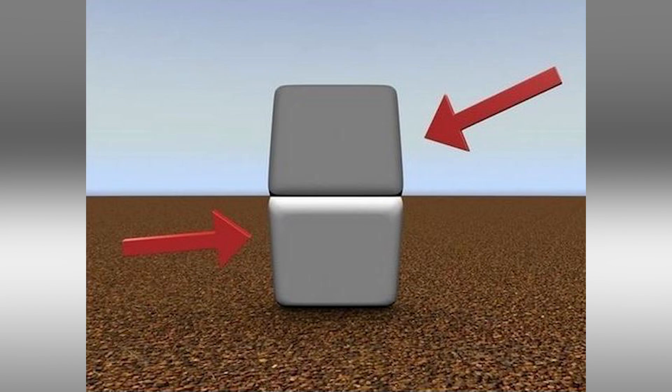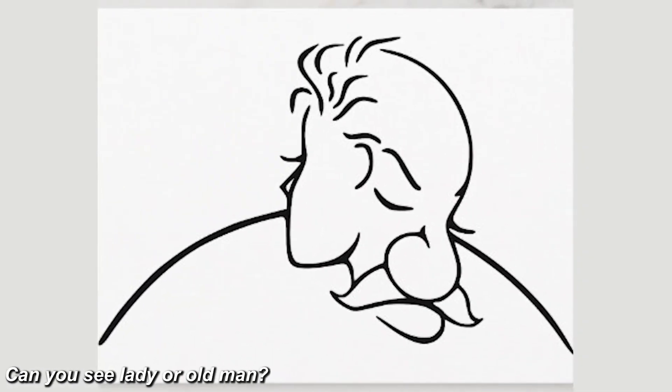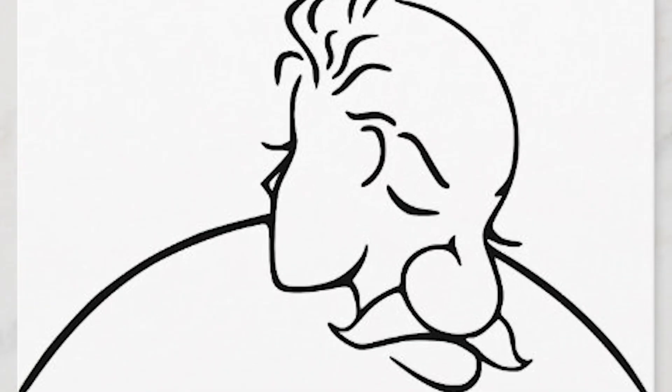In this next optical illusion, do you see a lady or do you see an old man? I'll give you a couple of seconds to figure it out. If you look at the right side of the photo you'll see an old man; if you look at the left side you'll see the lady. Comment below which one you saw.